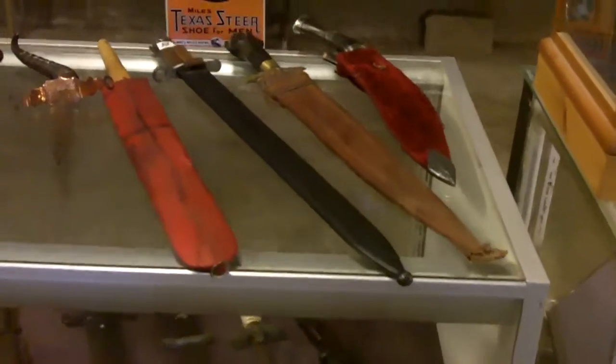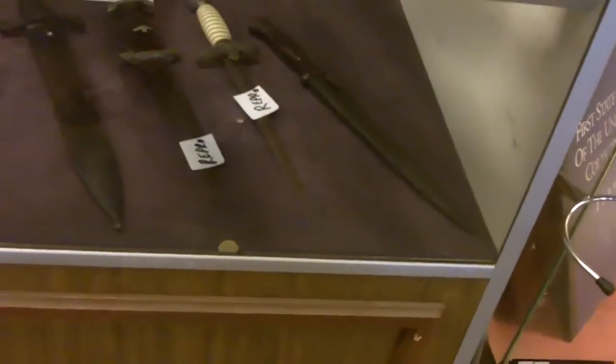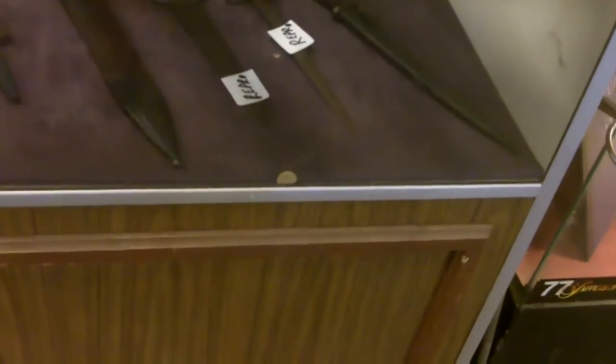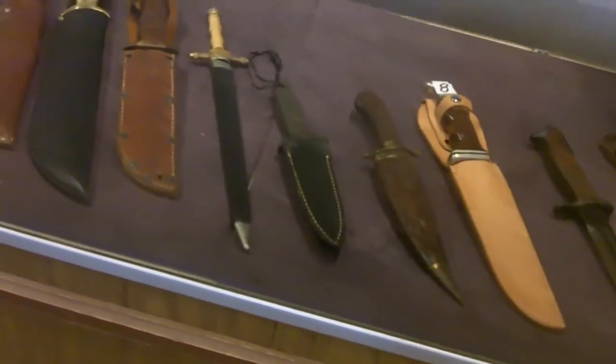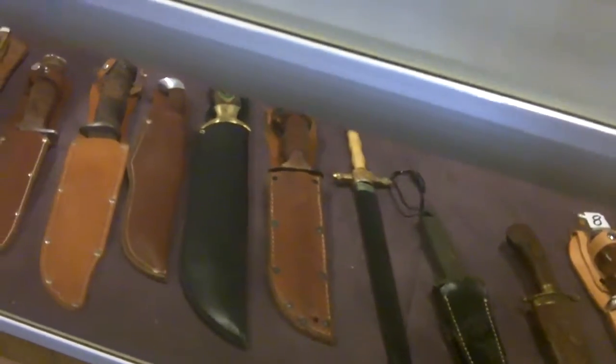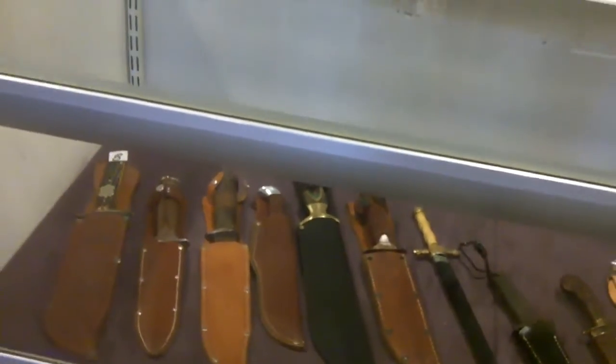Military stuff over here. Bayonets. Some World War II German reproduction pieces, post-war things. There's some killer stuff in there — some nice Gerber and Buck and a whole lot of nice ones. So check those out.